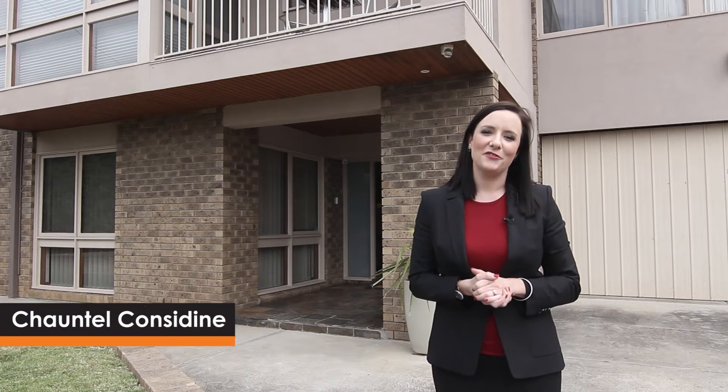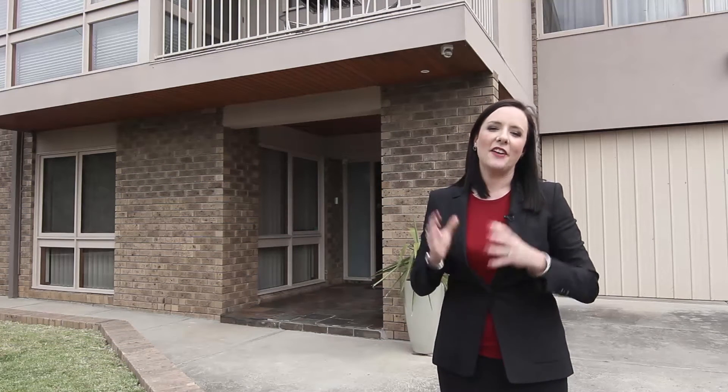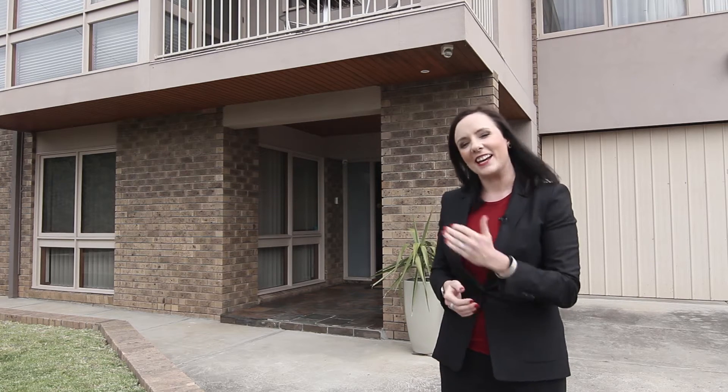Hi, my name is Chantelle from Considine Real Estate and I'd like to welcome you to number 49 Streldon Avenue, right here in the heart of Strathmore. A fantastic family home set on 850 square metres approximately, with sweeping valley views. Come inside and take a look.